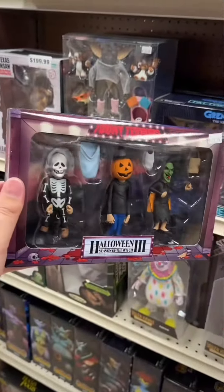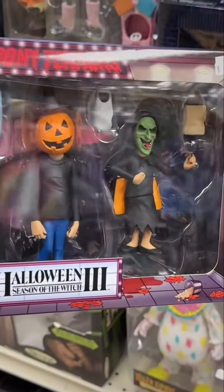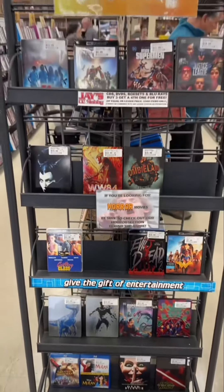Speaking of cool, these Toony Terrors — I've been seeing them all over the place but didn't know they made big boxes like this. For Halloween 3, that's pretty sweet.